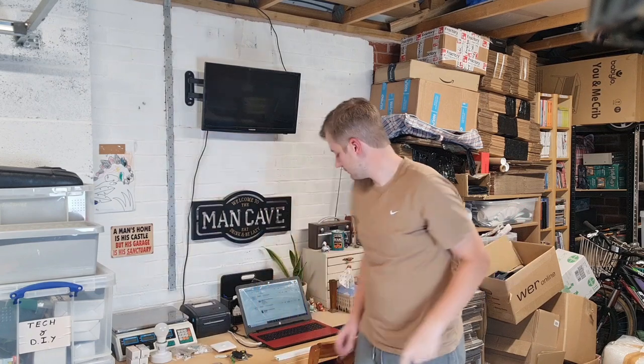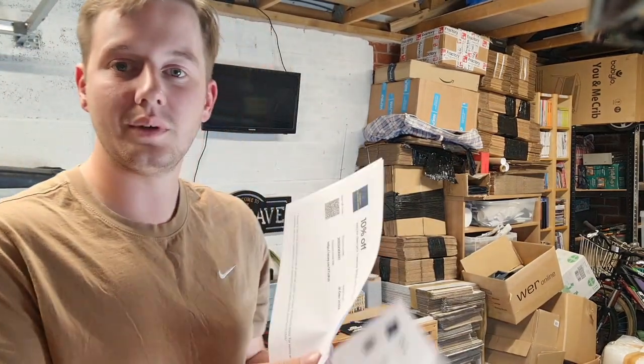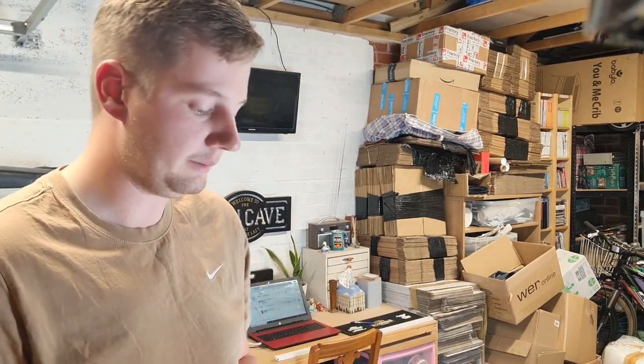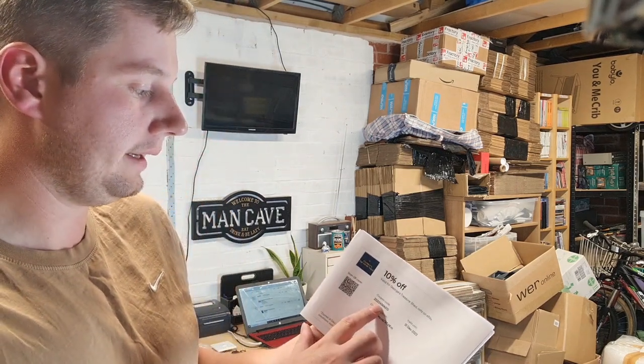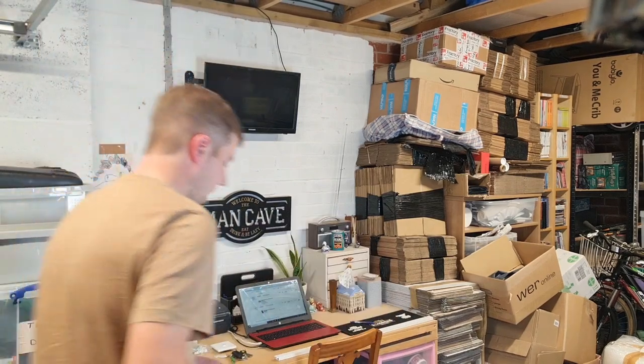Everyone buying items at the moment also gets sent a coupon. I have these printed off to include with parcels — it's a 10% off coupon for any future purchases. All customers automatically get sent a message after they've placed an order anyway, but the coupon code is 2023XMAS10, giving 10% off anything on my shop. The link to my eBay shop is down below, as well as loads of other links. This is valid until the end of the year, 31st December.